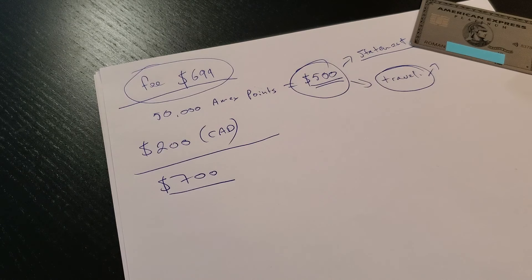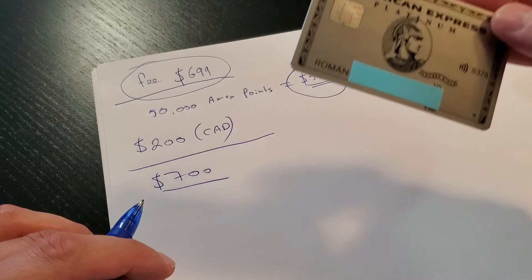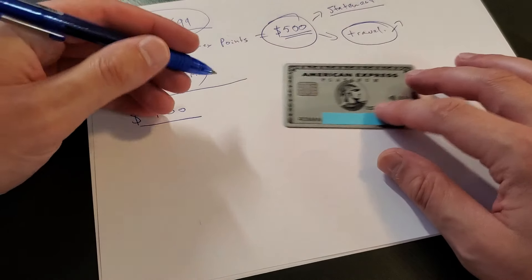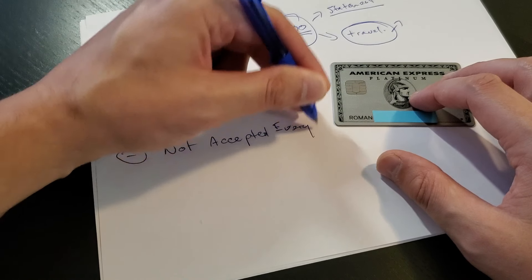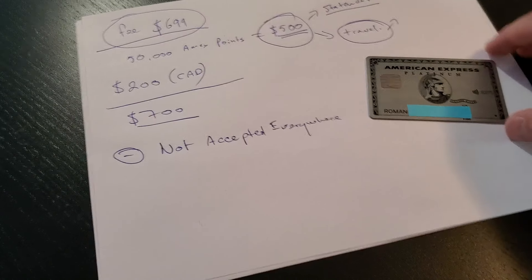Going forward after one year of use, you have to use this card all the time, and that's where the problems start. Basically, this card is barely ever accepted anywhere. It's actually hard to use it outside of any major retail stores — most small restaurants would not accept it. Only large organizations and government entities would actually take this card. So that's a minus: not accepted everywhere.